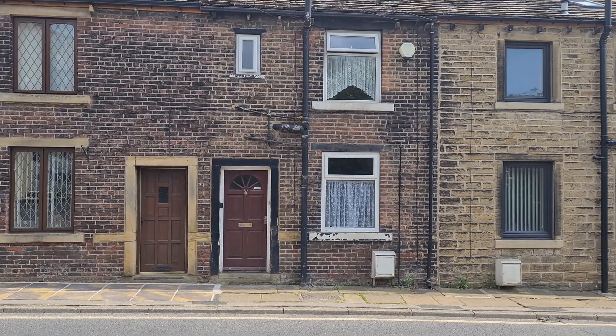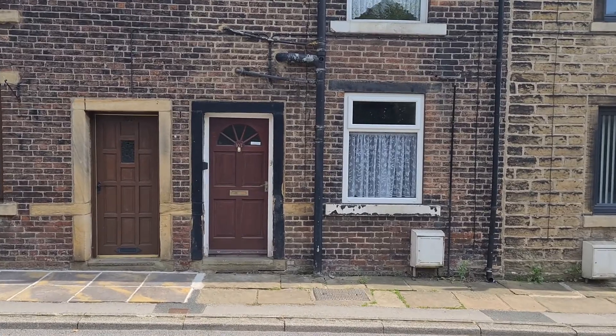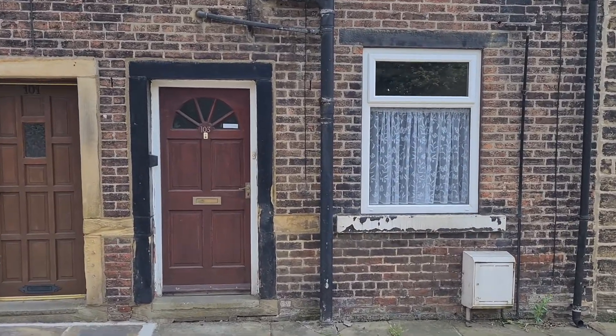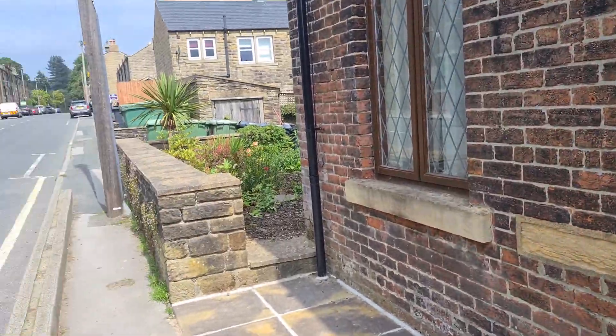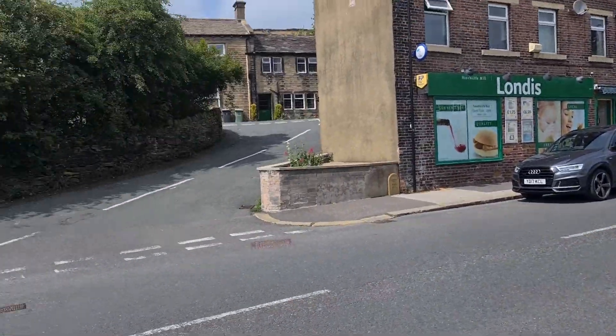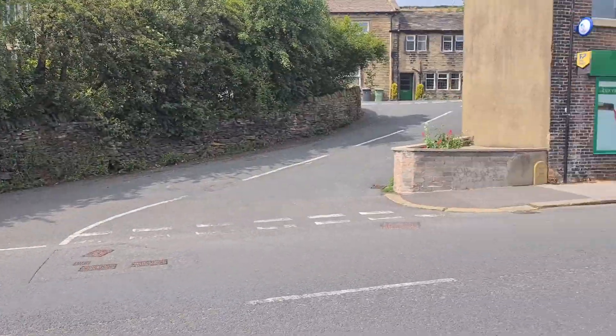I'm here today to show you 103 Woodhead Road in Hinchliffe Mill. This is a quite deceiving two-bedroom terrace house. It's just on Woodhead Road, the main road through Hinchliffe Mill. It's a street scene.